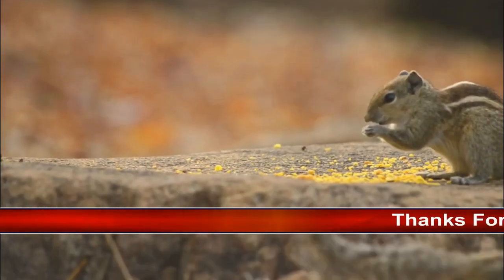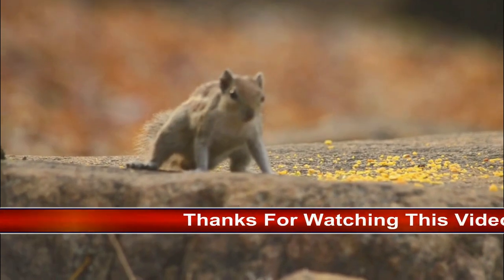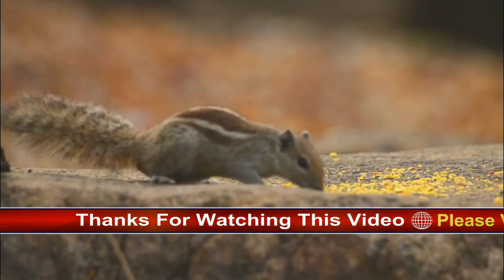Squirrels are familiar to almost everyone. More than 200 squirrel species live all over the world, with the notable exception of Australia.